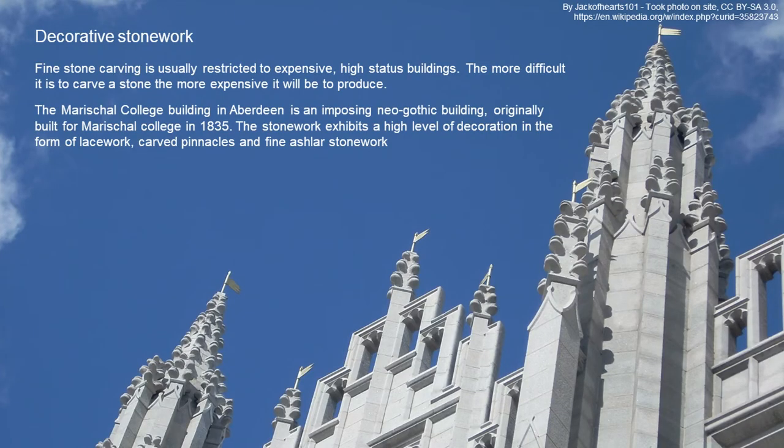When we think about stonework, we tend to think about fine decorative stonework. But fine stone carving is usually restricted to expensive, high-status buildings — the more difficult it is to carve a stone, the more expensive it will be to produce. Marshall College Building in Aberdeen is an imposing neo-gothic building built in 1835, and the stonework is particularly fine. It exhibits a high level of decoration, with a lot of lacework, carved pinnacles, and fine ashlar stonework.